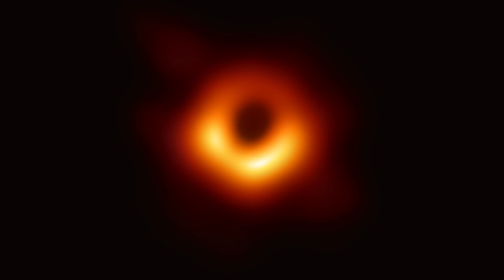The Event Horizon Telescope was a project that we've been working on for many, many years to take the first picture of a black hole, and we've done it.